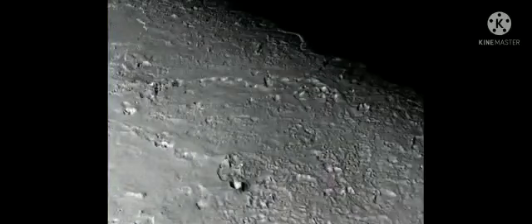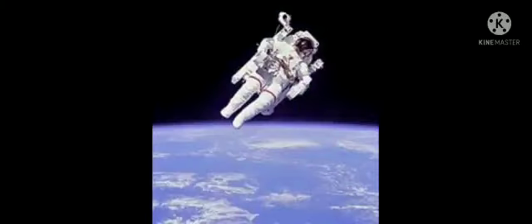Researchers said that it could increase the likelihood that life exists on this huge moon. Finally, we have some proof that Titan is an active world. Maybe our future world can be on Titan. Thank you for listening to my video.